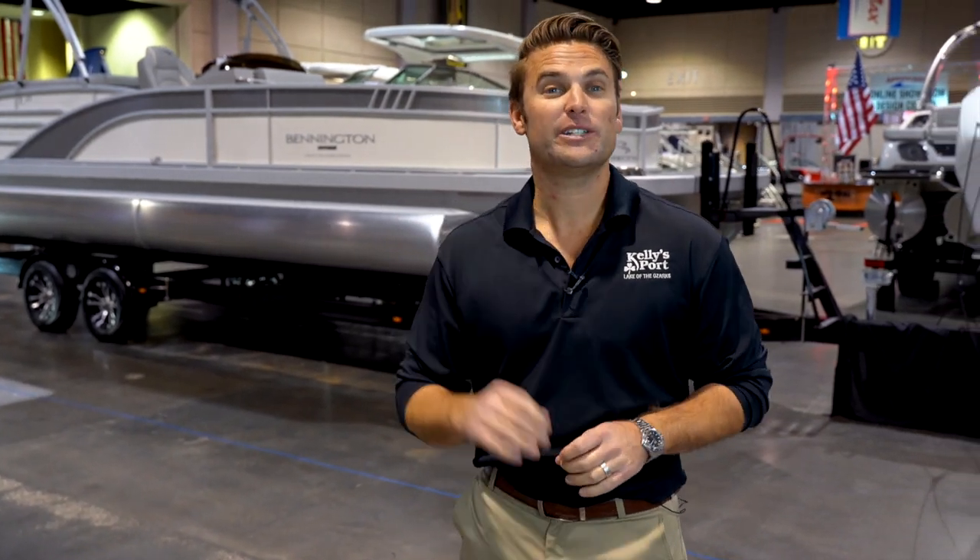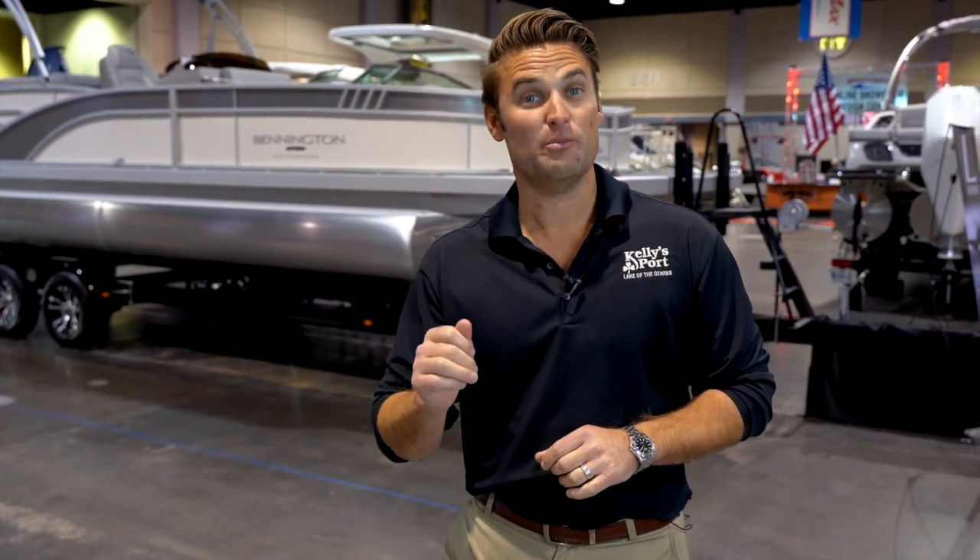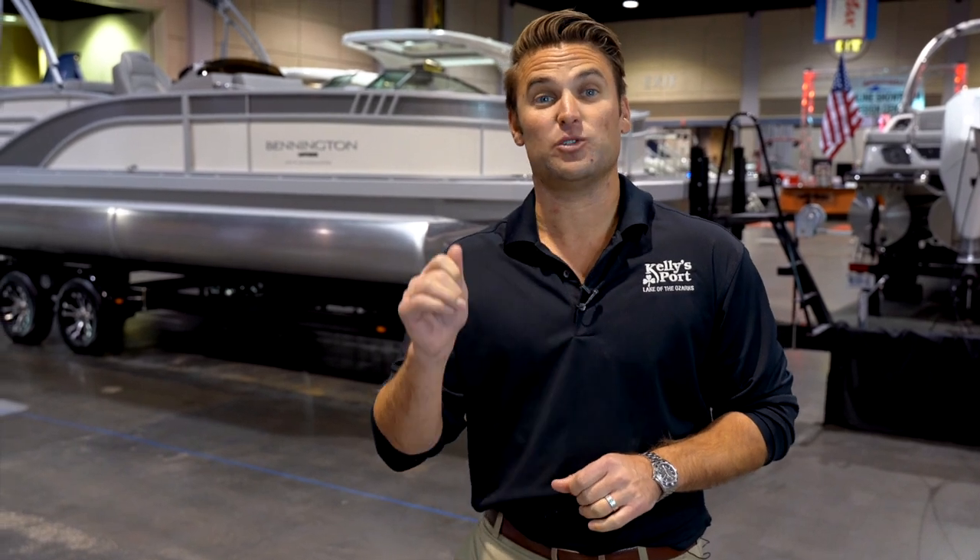Hey guys, Kyle Kelly from Kelly's Port, taking you through a revolutionary new model from the team at Bennington. This is the 2021 Bennington 25 L-Series Bowrider.